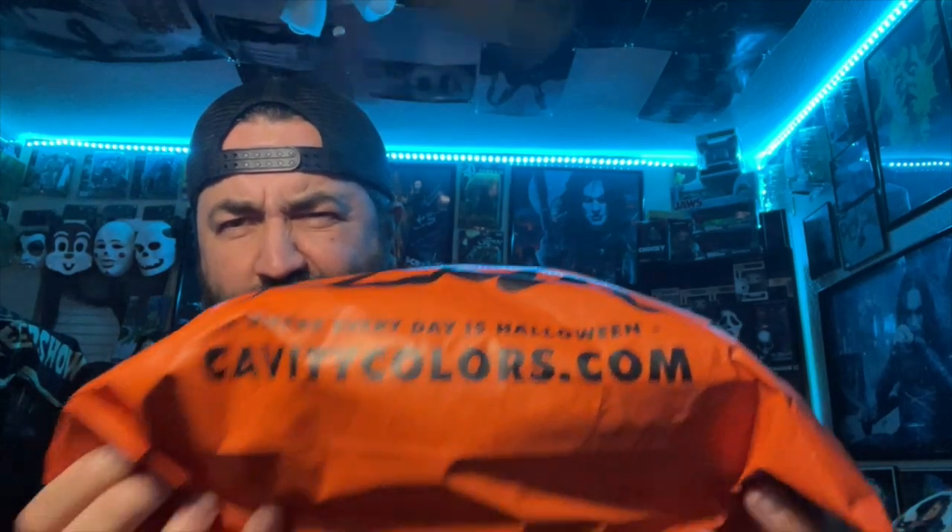I did buy a lot though. It comes in an orange bag this time — 'Every Day is Halloween, CavityColors.com.' Normally they have that really cool neon green bag. I was so excited when they mentioned the new Crow apparel. I love their joggers — I have like five pairs: Killer Clowns, Halloween 3, Evil Dead 2. I was like, please have Crow joggers and a hoodie, and they did.